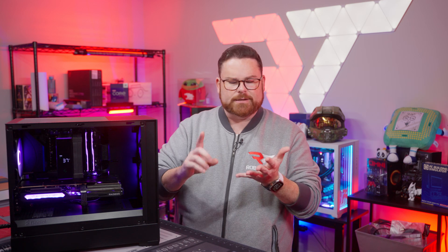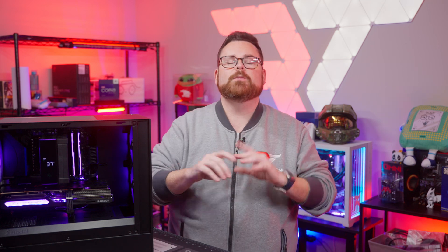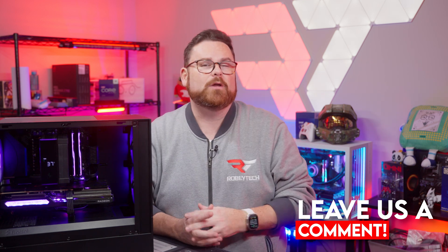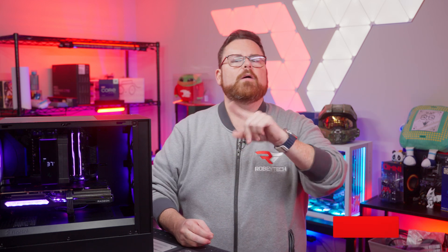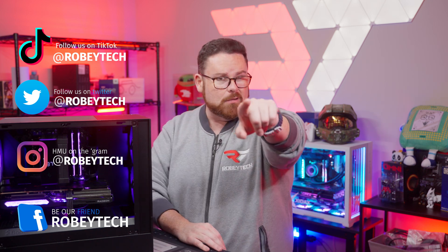Huge shout out to ASRock for sending us the GPU and the MOBO. We want to know what you think about this build down in the comments below. Would you build it? Are you excited to see budget builds using this GPU? Did this video change your mind or get you thinking differently about the RX 7600? Did you even consider that you could use Intel's XESS or FSR with different GPUs? Try each one of them to see which one works best, and let us know down in the comments below how your experience has been. Go ahead and slap that subscribe button with that like button and ring that notification bell so you get a notification each and every time we post a video here on Robitech. Thank you so much for watching!